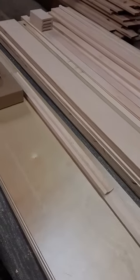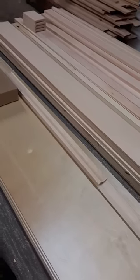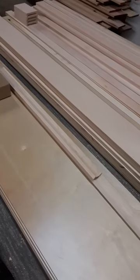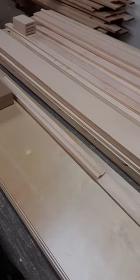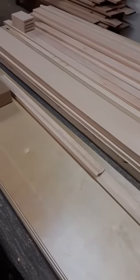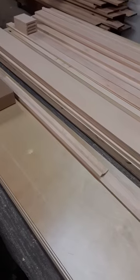St. Croix Valley Cabinetry, home of wall bed systems, Hudson, Wisconsin. From our shop to yours. You can have this system for a reduced price and the joy of putting it together yourself. Give us a call — we'd love to help you out, we're here to support. St. Croix Valley Cabinetry and wall bed systems. Thank you.